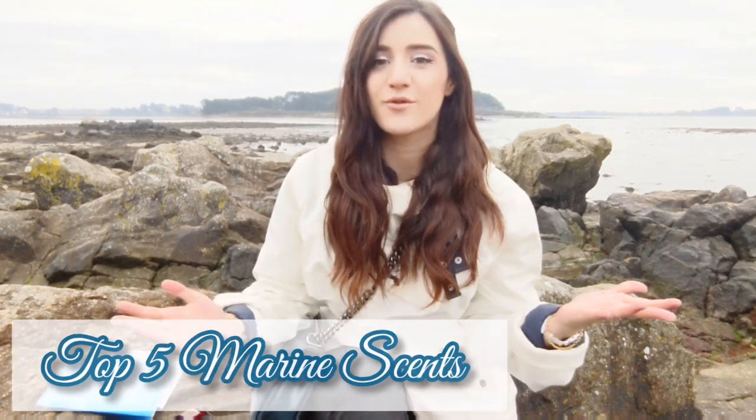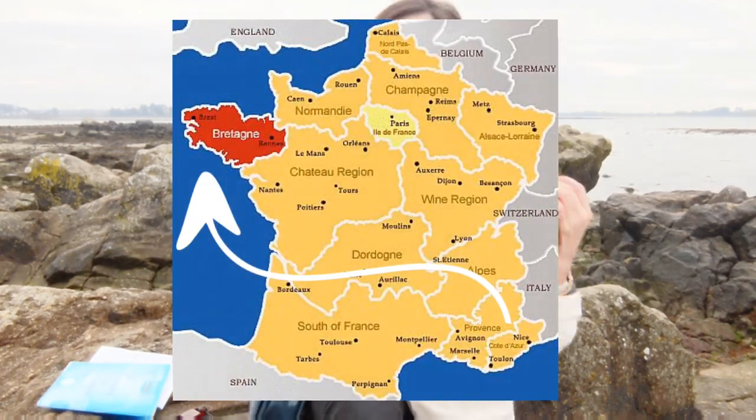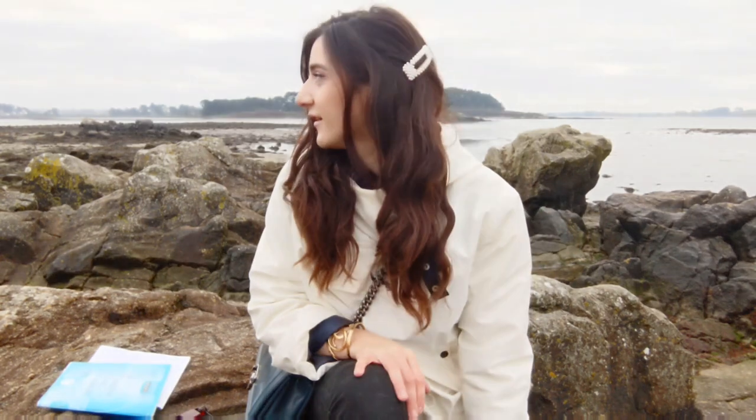Welcome back to my channel. In today's video we're talking about aquatic marine scents, and I thought the best place to film an aquatic marine scent video is in Brittany, which is my hometown. I didn't shoot on the best day because the weather in Brittany is like that — foggy in the morning and then very sunny after. I look like a weirdo, speaking English with a camera in the middle of the rocks.